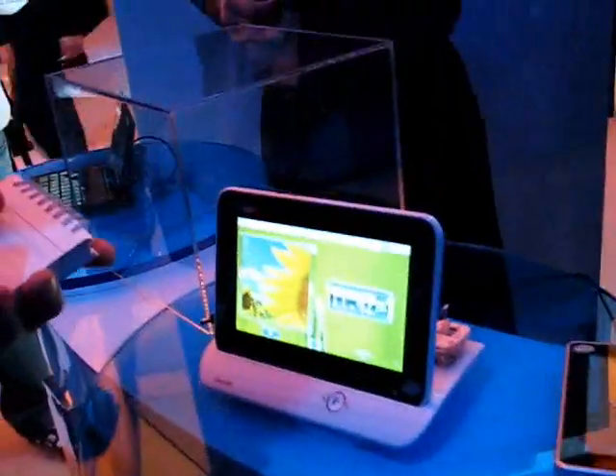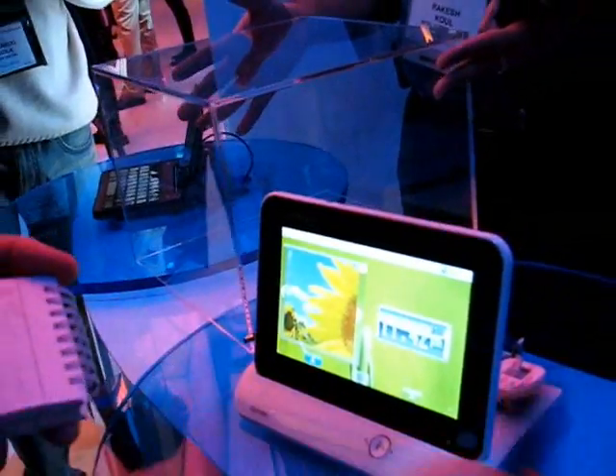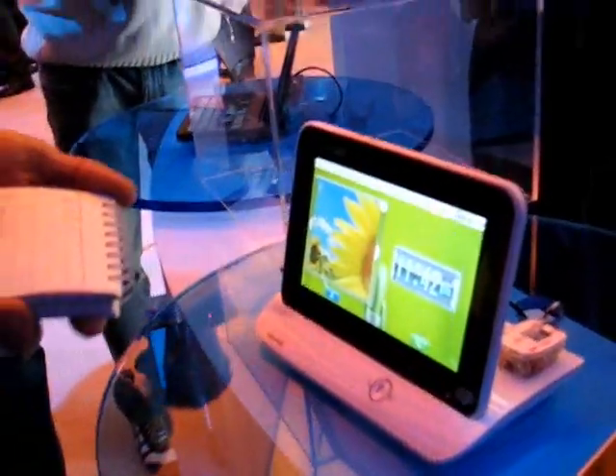Interesting. That's the Gemtech — what's the name of the device? Zeus. Z-E-U-S. So that's the initial name for the Gemtech Moorestown tablet here.